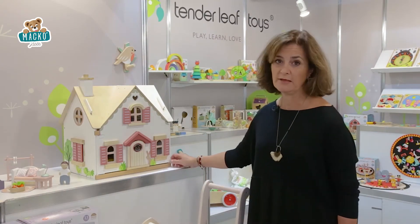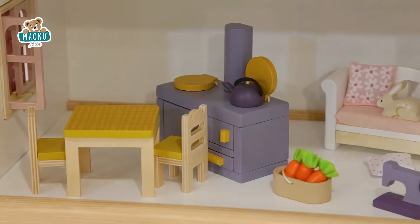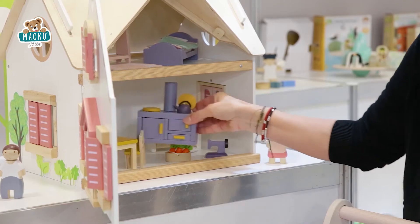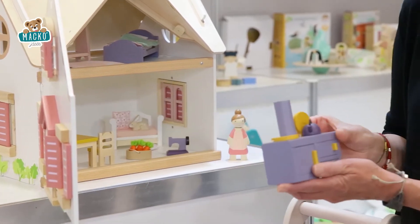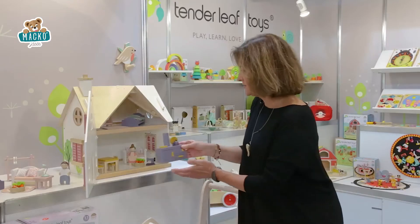When you open it up you realise that it's even better because it comes complete with a very small starter set of furniture that's based on country living. We've also got a traditional English aga stove which is based on wood burning, so we're hoping our children will understand the importance of eco living.